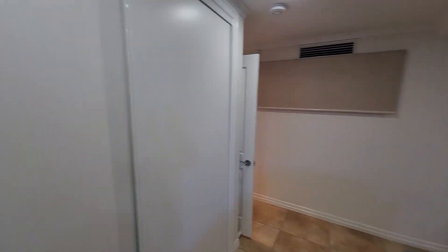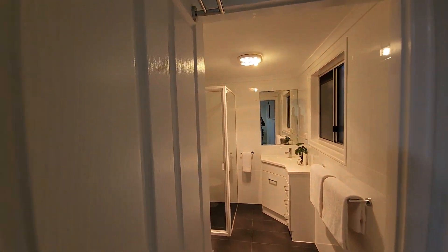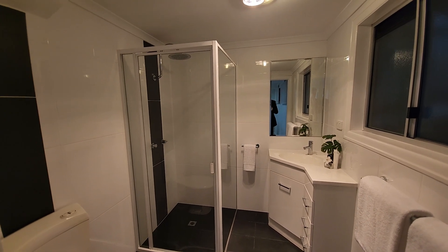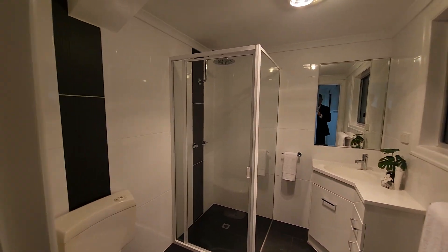Making our way next door there's lots of storage down here — big cupboards — and then we've got a second bathroom with full shower, sink, and toilet facilities.